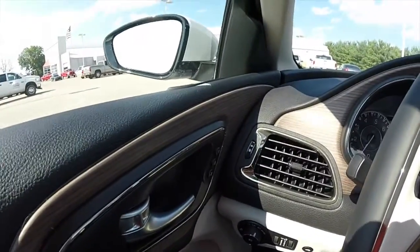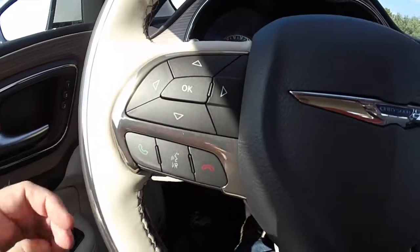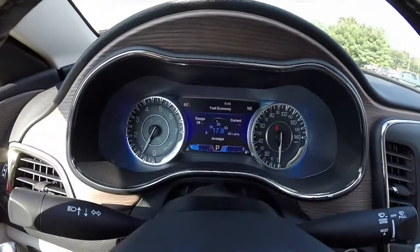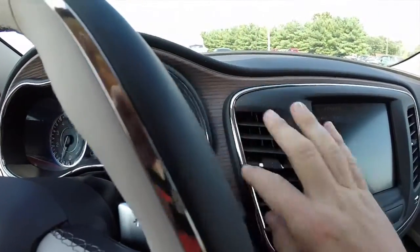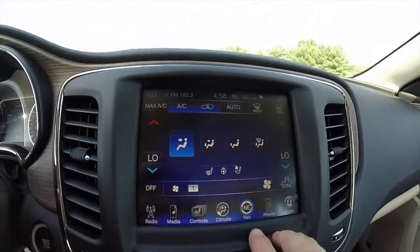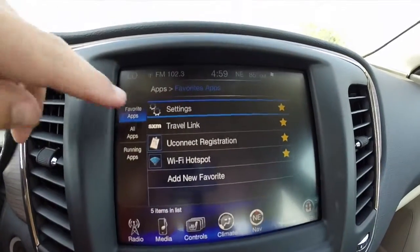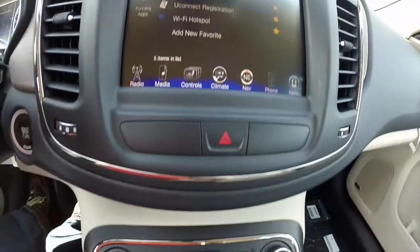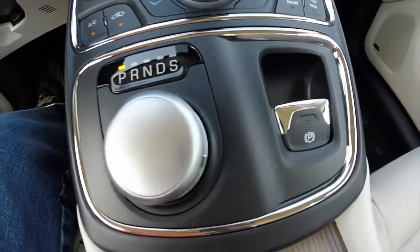Panning through the interior — the 200C has bronze chrome trim along the steering wheel and dash, and a premium instrument cluster with a trip computer. It has genuine American walnut on the dash and on the door trim. The Uconnect 8.4 touchscreen display includes a Garmin navigation system, and this vehicle is also equipped with Uconnect apps including Sirius Travel Link and a Wi-Fi hotspot with Uconnect registration. Down below is dual zone automatic climate control, the rotary e-shift dial for the 9-speed transmission, and an electronic parking brake.